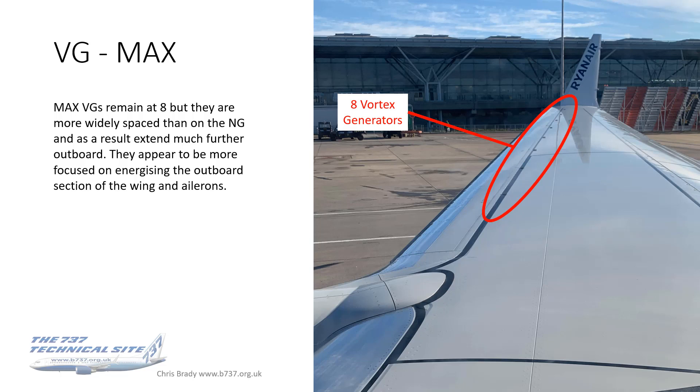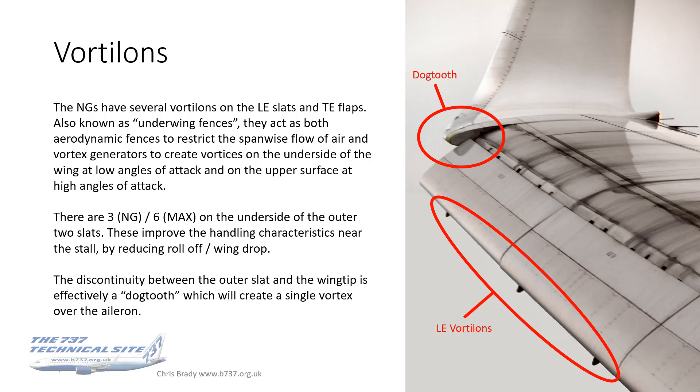On the Max, there are still eight vortex generators but they're much more widely spaced out than on the NG. They start in the same position — sort of in the middle of the number one inboard slat — but extend out all the way across the full length of the slats, covering not only the midsection but the outboard section of the wing and the ailerons as well. I can only imagine it's some interaction with the AT winglet. Also on this topic, vortalons — a form of vortex generator — there are three of these under the slats on the NG and actually six on the Max. They improve handling characteristics near the stall by reducing wing drop. There's also a dog tooth discontinuity between the outer slat and the wingtip, which generates a vortex as well.